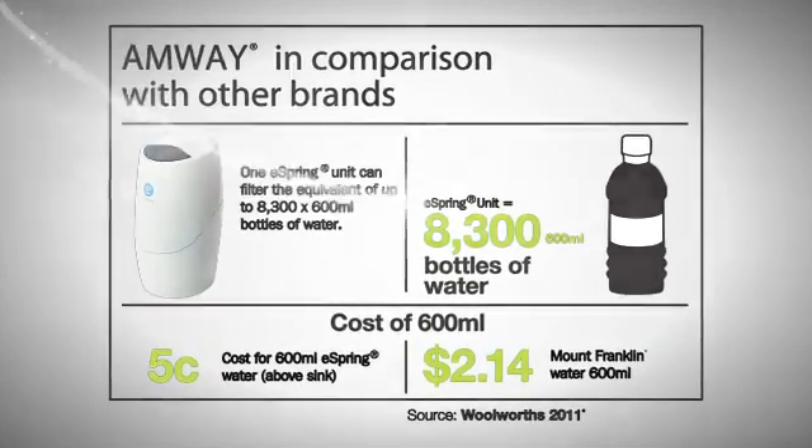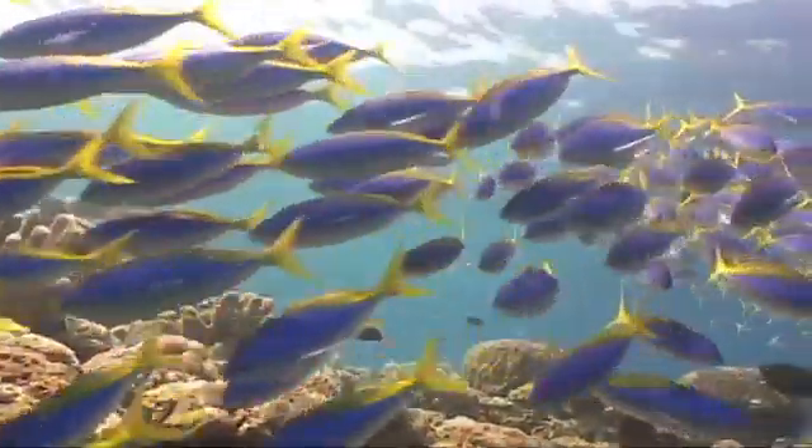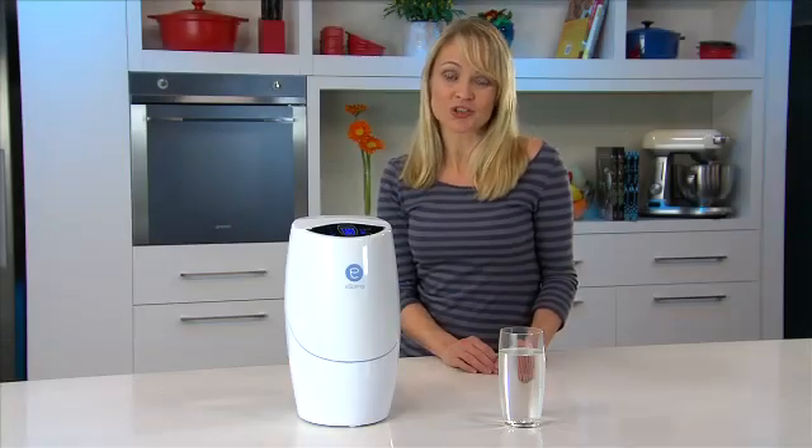Besides the cost alone, that's a huge saving in plastic bottles and the environmental impact they bring. And eSpring is far superior to other water purifiers. Need proof? Watch this simple but vivid demonstration.